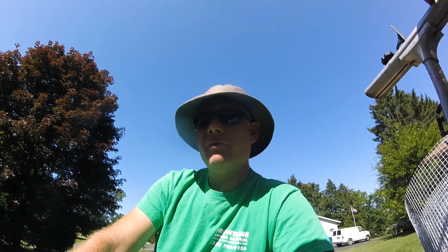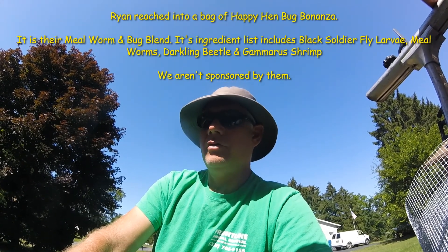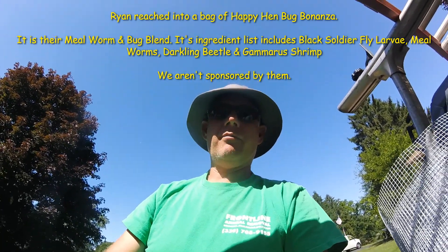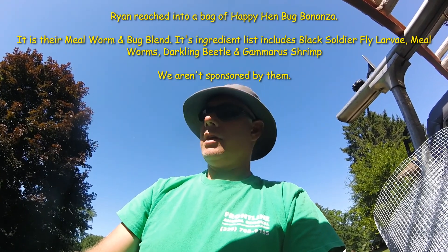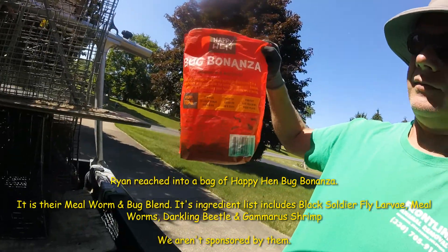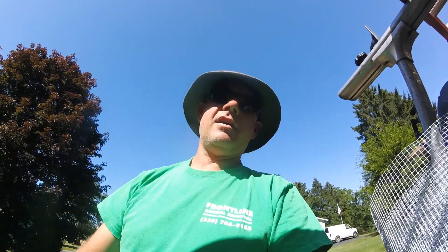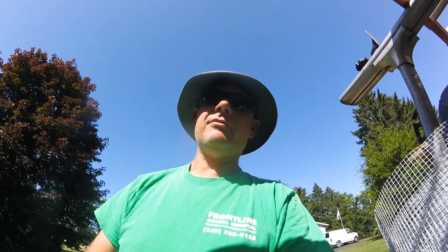You might be wondering where the heck do you find prepared bugs. All you have to do is go to a nature center that sells bird feeding supplies. You can buy this stuff at your typical big box store where they sell bird seed and bird feeders, or sometimes at home stores or farm stores. This stuff is actually marketed for chickens — it's a high-protein chicken treat. Emphasis on high-protein. Chickens love this stuff, and it turns out raccoons like it too.